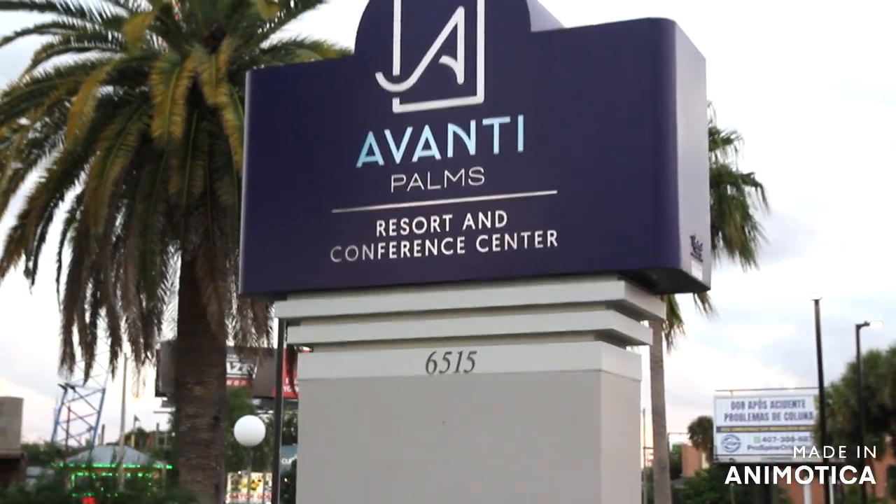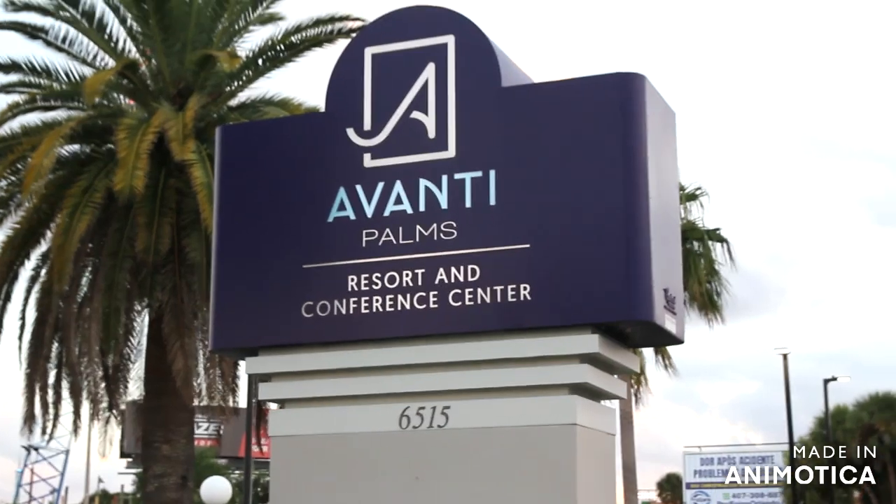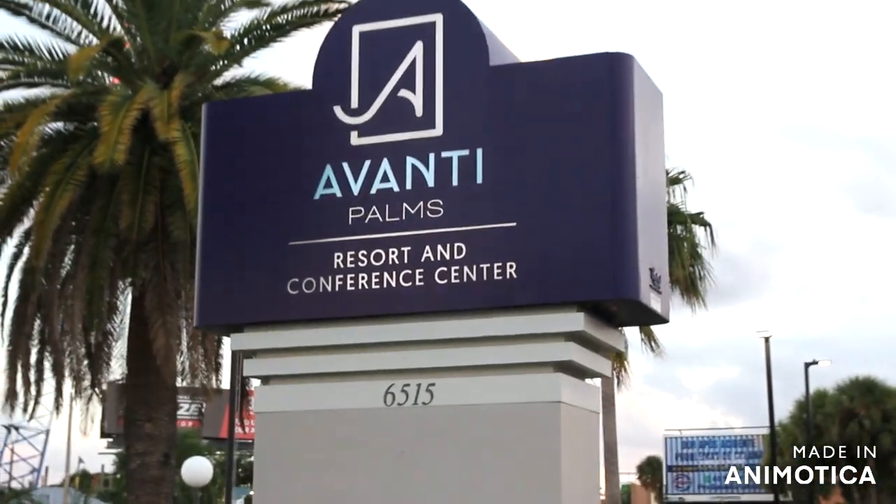Greetings fellow adventurers and welcome to Afonte Palms Resort and Conference Center. Welcome back to Adventures with Cactus.